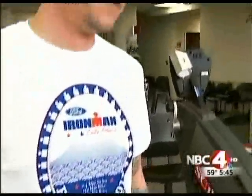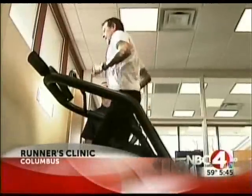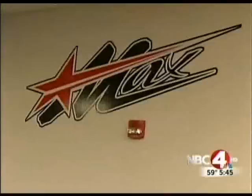Ironman triathlete Dan Wesley pushes himself hard. It's a little more intense than I'm used to. But last fall, he suffered an injury that almost stopped him in his tracks. It was bad enough that it was definitely slowing down my running, and I was getting nervous that it was only going to get worse and potentially derail my biggest race of the year. So we came here, the runner's clinic at Max Sports Medicine.